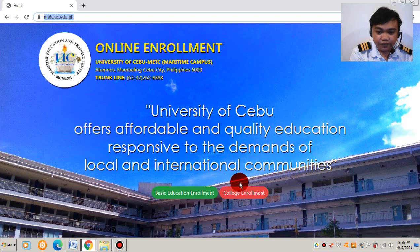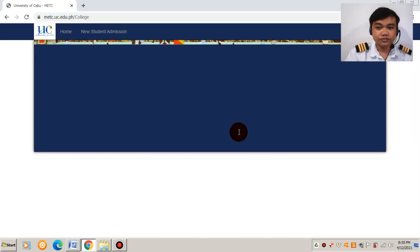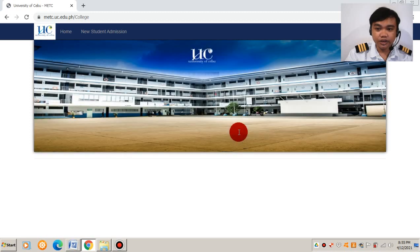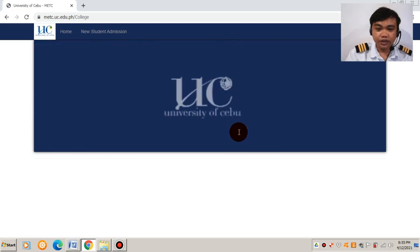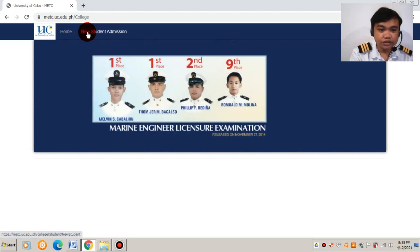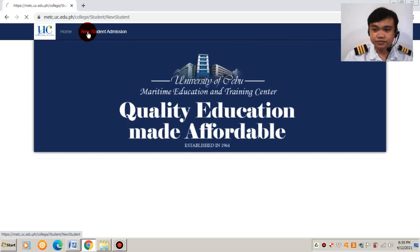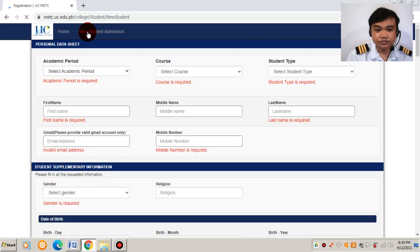If you are a college freshman, you need to click 'College Enrollment.' You will be redirected to another page where you can see 'Home' and beside it 'New Student Admission.' As a freshman, you are a new student, so just click 'New Student.' All you need to do is provide all the information required.